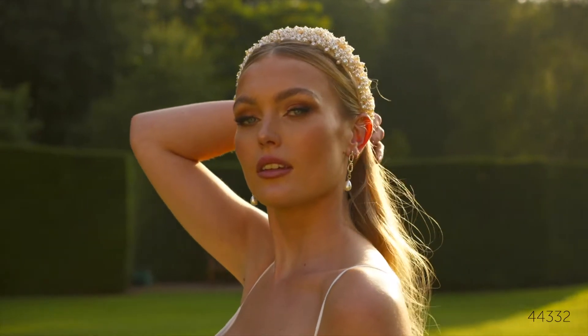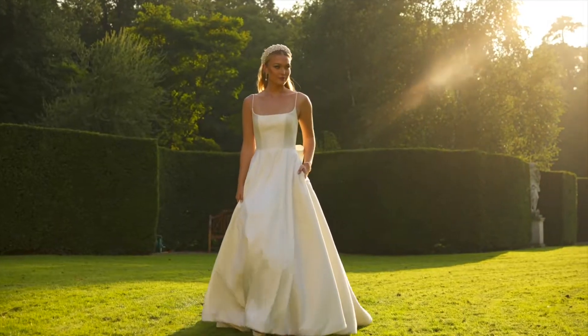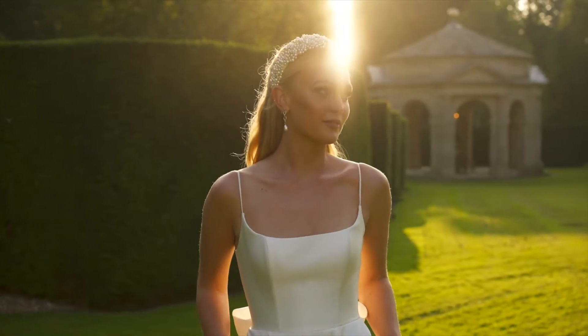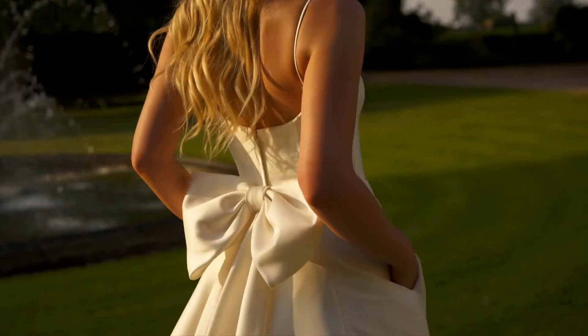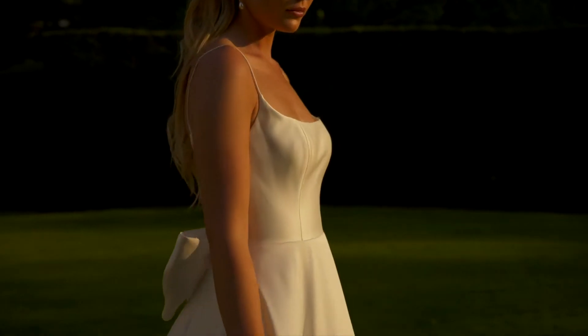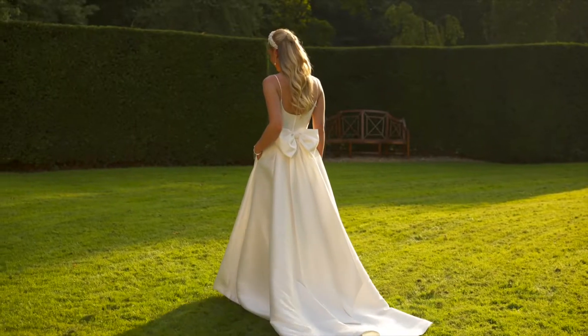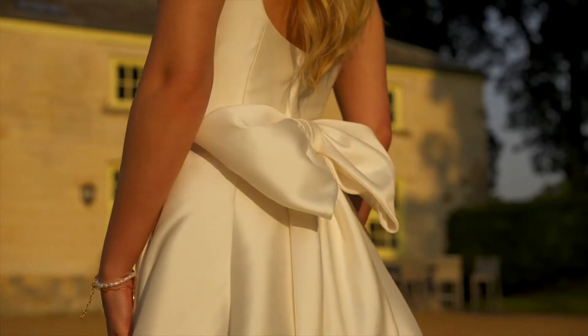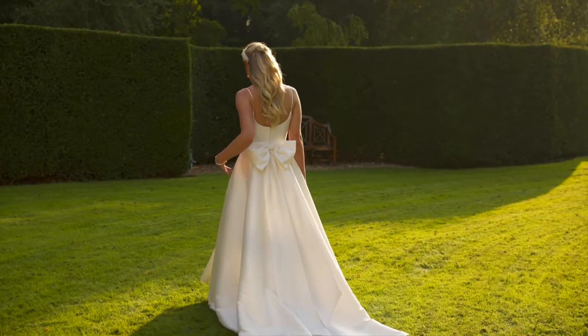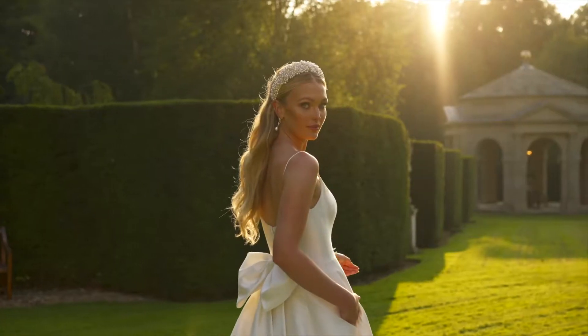Style 44332 is a modern take on a traditional silhouette. It features an on-trend square neckline that's paired with spaghetti straps to create a minimalistic look. The scoop back is accentuated with a chic Mikado bow at the back waist that perfectly details the full skirt. A chapel-length train and pockets are the finishing touch.